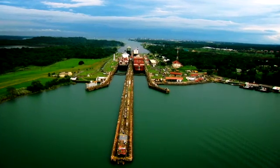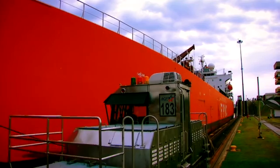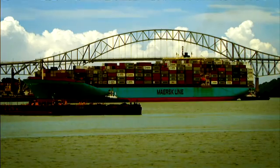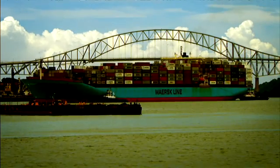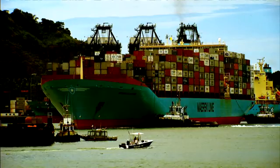Today, the country undertakes another colossal project that will allow the transit of vessels with greater capacity. We refer to the imposing Post-Panamax ships that can carry three times the cargo of the Panamax vessels that cross the canal nowadays.